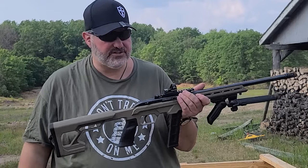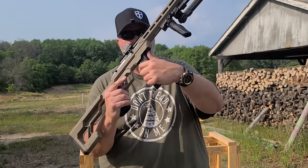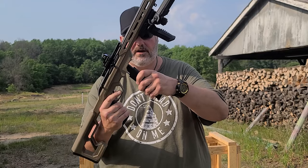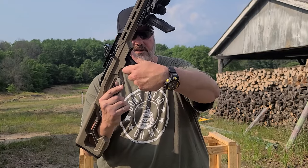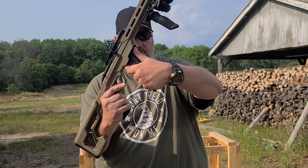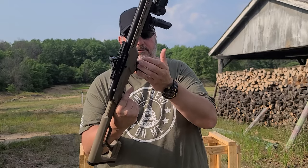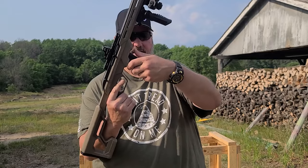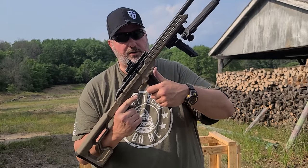But 15 rounds is good. The mag release is underneath the chassis, in front of the magazine. It's kind of convenient — when you're grabbing the magazine, you're putting your thumb right up there. It's a different design. Don't have many guns or haven't used many guns that have that design, but it's growing on me, definitely.